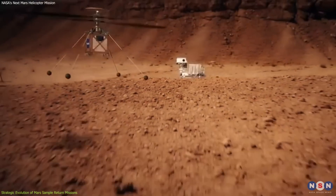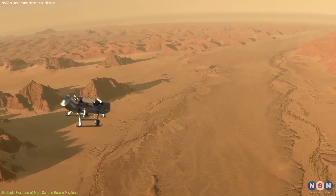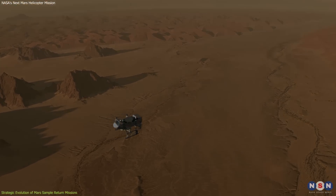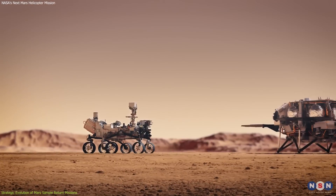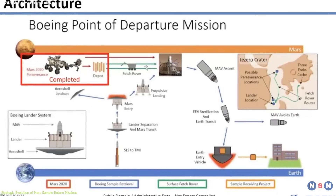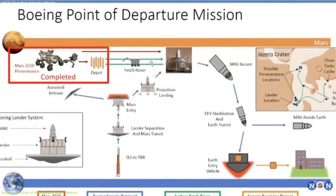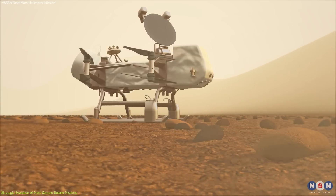The potential integration of advanced helicopters could play a crucial role in addressing these financial and logistical challenges. By utilizing helicopters for sample retrieval, NASA may reduce the need for multiple rovers or additional landers. This approach not only simplifies the mission architecture, but could also lead to significant cost savings and enhanced mission flexibility.